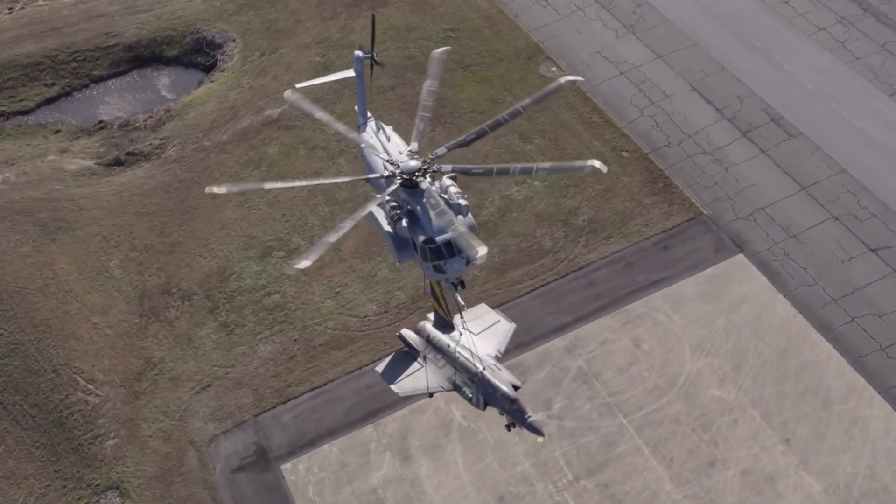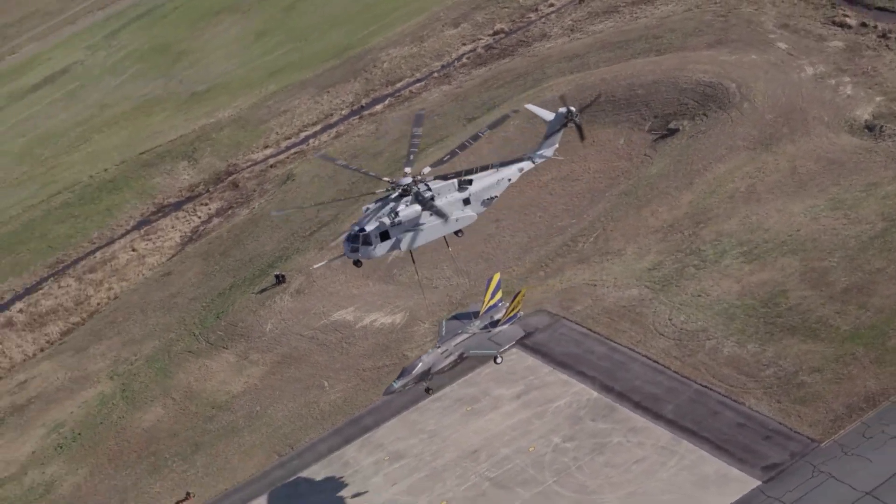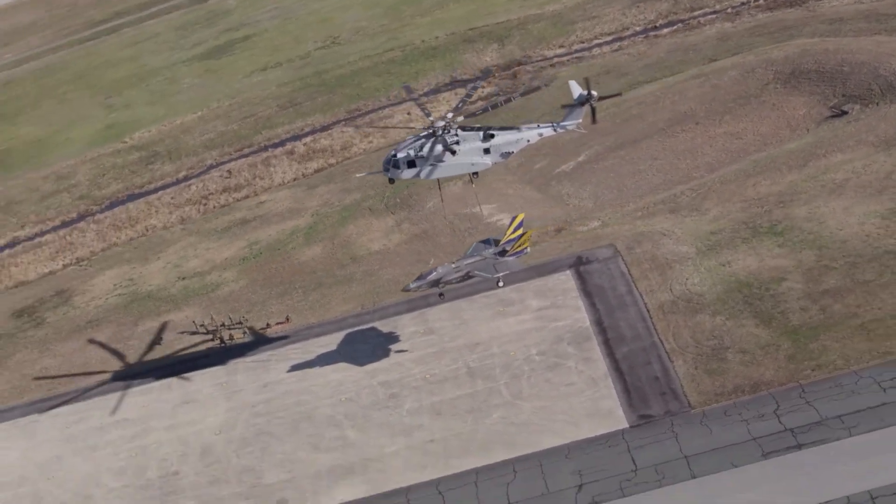The first CH-53K King Stallion was delivered to the U.S. Marine Corps in 2018, and the service plans to acquire 200 more in coming years.